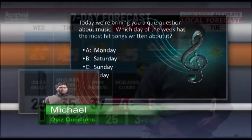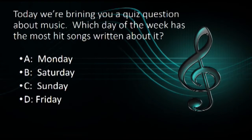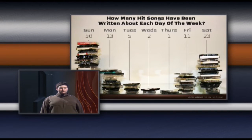Now to Michael with a quiz question. This question is about music. Which day of the week has the most hit songs written about it? A: Monday, B: Saturday, C: Sunday, D: Friday? And the answer is C, Sunday. There are at least 30 hit songs about this day of the week.